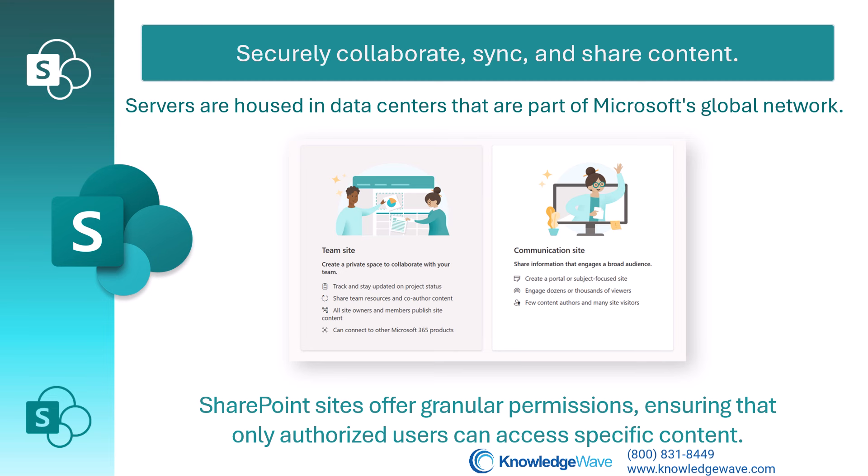Also, SharePoint sites offer granular permissions, making sure that only authorized users can access specific content.